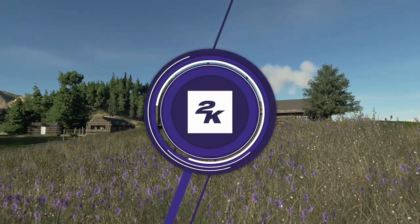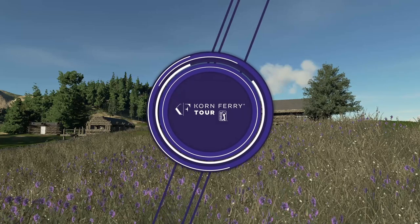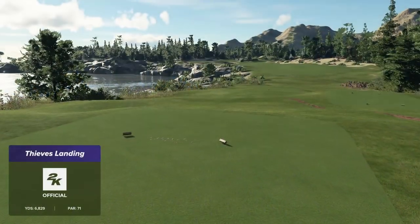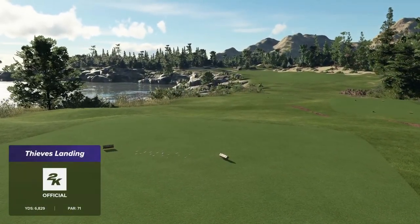2K Sports and the Corn Ferry Tour are proud to bring you today's event. Coverage of the Grayson Classic is about to begin. I'm Luke Elvey and alongside me in the booth is Rich Beam. Always a pleasure being alongside you. Looking forward to the action today.